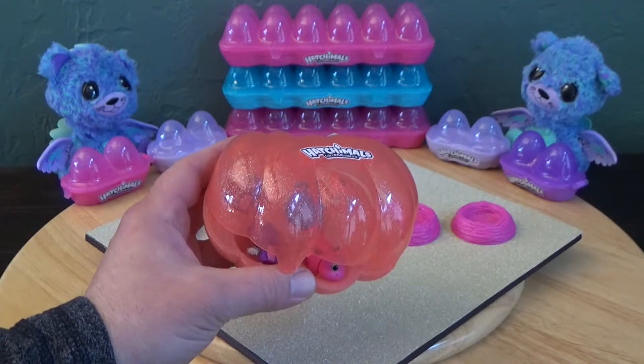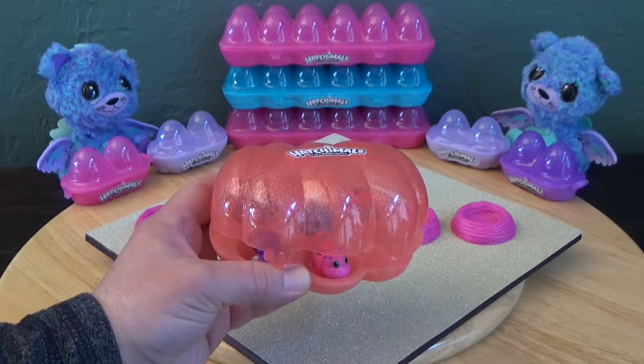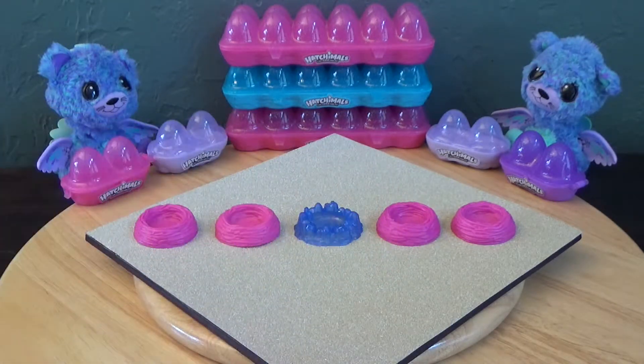Hi friends, welcome back! I'm David, this is Christian. Please like, comment, subscribe, and ring the bell for notifications and share. We're gonna be going over Hatch and Will collectibles Season One: The River today.